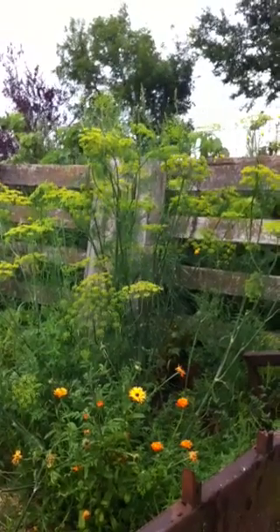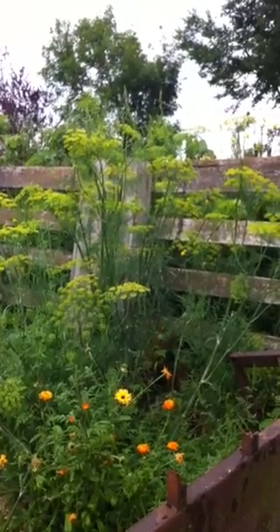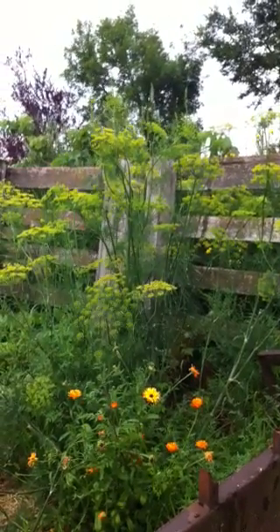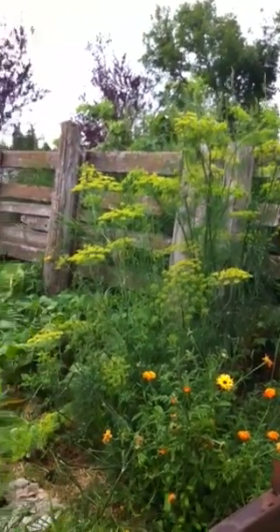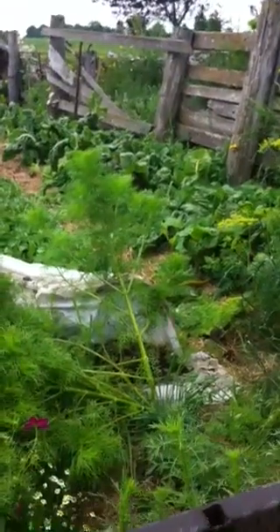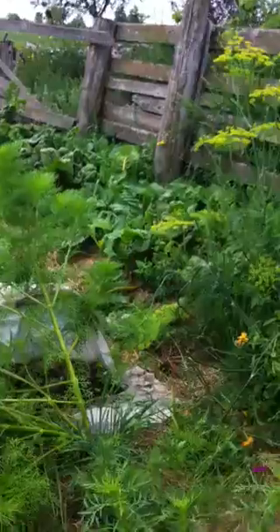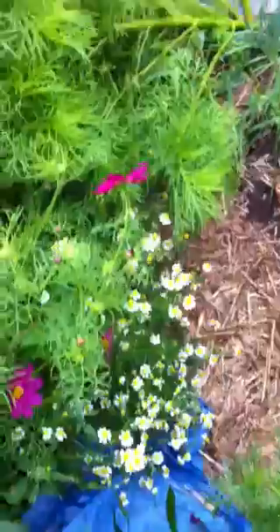Great for attracting beneficial insects. Just let it go to seed and see where it pops up next year. Had some good winds which has knocked it down a little. Cosmos and flowers here, which is always just a nice addition to the end of a garden row or bed, same with the chamomile.